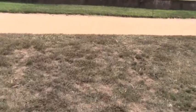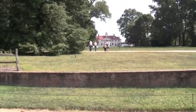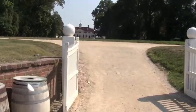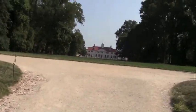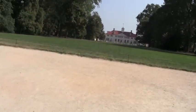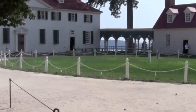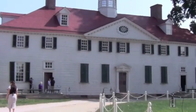Behind these trees over here is the mansion, and you are seeing it along with me — this is my first time to ever see it, and you're seeing it at the same time as me. To be walking down the exact path that George Washington rode his horse up on after the Revolutionary War was over and he was going back home. And here we are, just feet away from George Washington's home. Pretty cool.